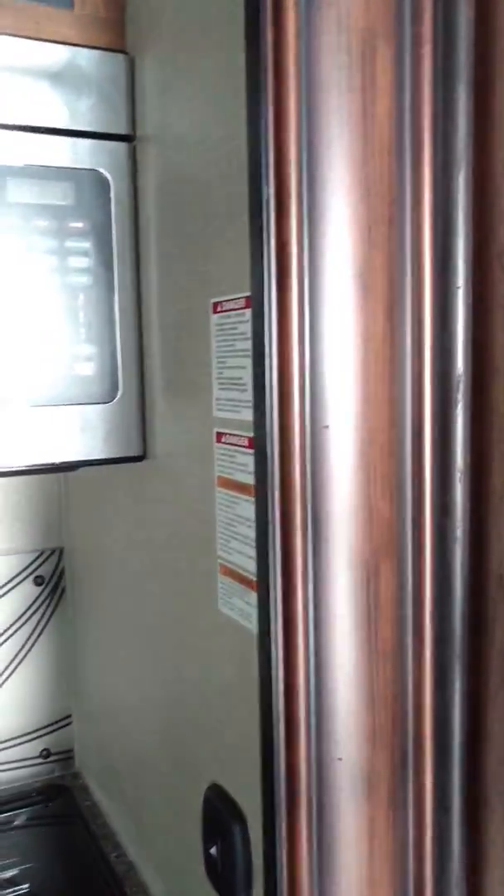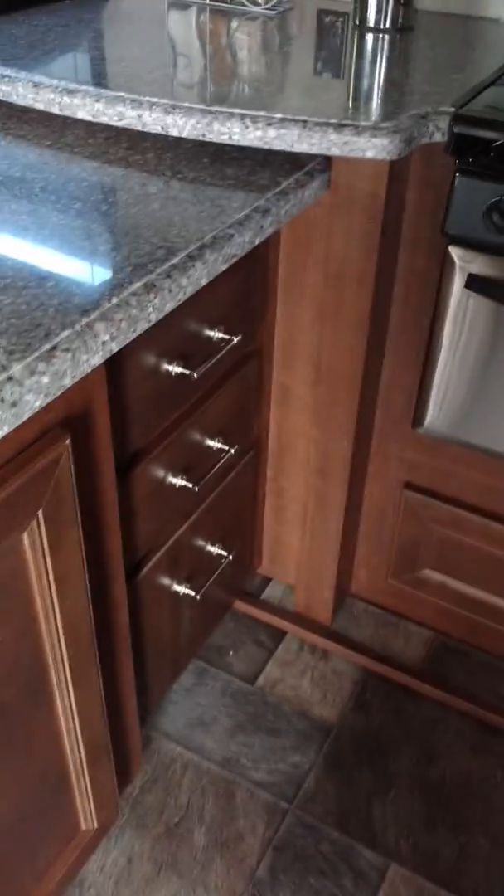Look at that pantry — nice. Convection oven, lots of storage, side-by-side fridge, which is also on a slide out with this couch. Stuff nicer than my house.